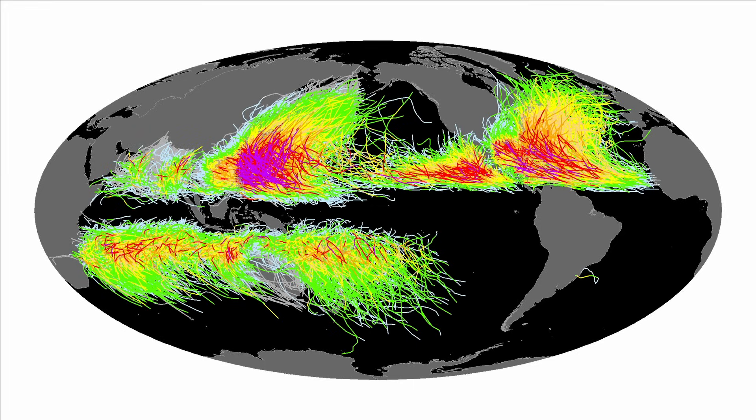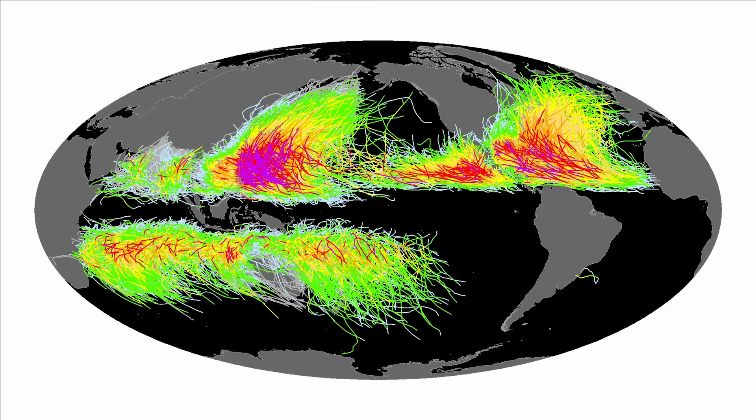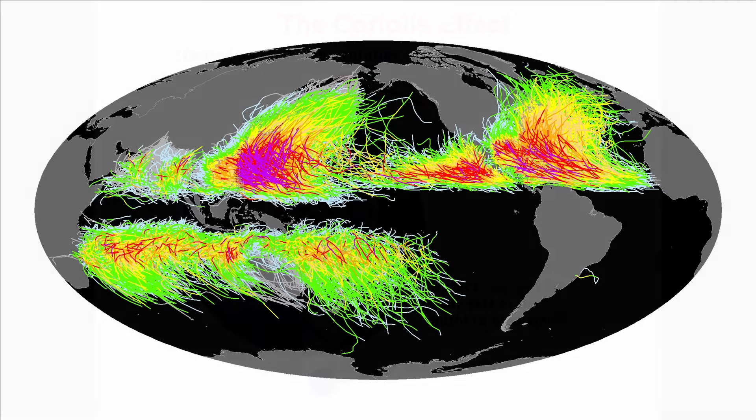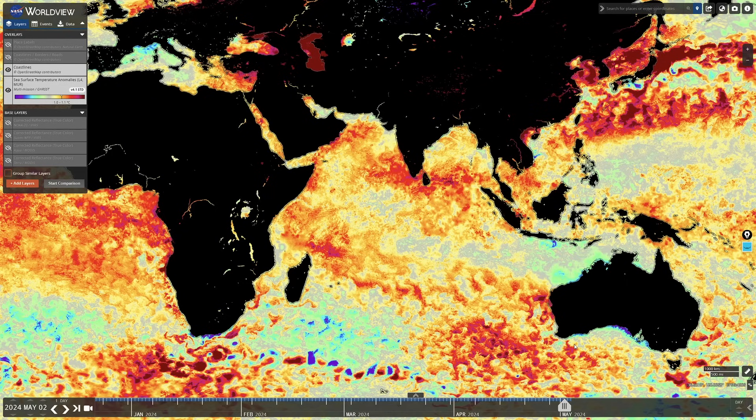The reason tropical cyclones are so rare near the equator is because the so-called Coriolis force is very low and trends to zero at the equator. The Coriolis force is when a freely moving particle deviates due to Earth's rotation. Let's take a look at those ocean temperatures — this is the driving force for the tropical cyclone, and it's quite a shocking scene in the Indian Ocean.